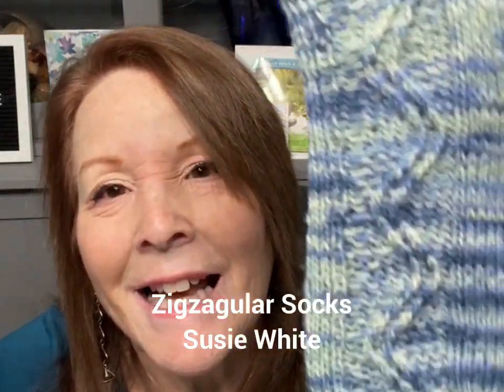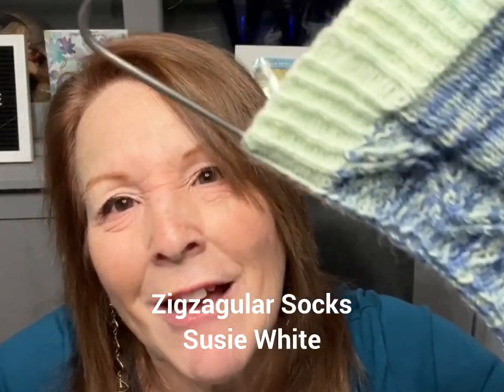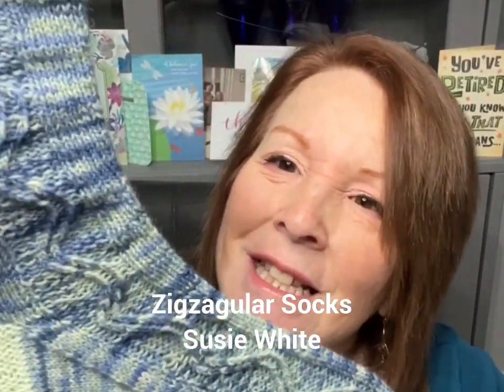Usually I'm making something to give to somebody, but this one is for me, because every time I go up north I bring one of my hats and they never fit well — either too small or too big. So this one's a good one. The second finished object — I love how these came out — they're called the Zigzagular Socks. Look how cool they are!